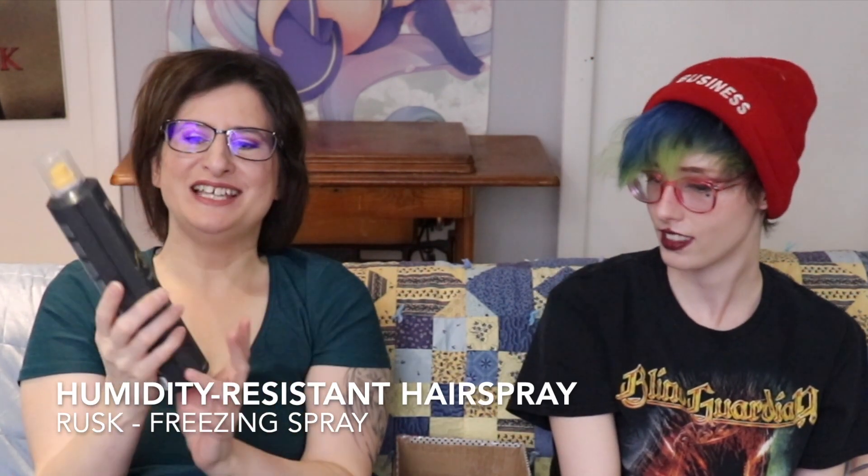This Rusk Freezing Spray - I bought this in 2017 and I finally used it up. I'm super excited that I used this up finally. I have a love-hate relationship with this hairspray. I love it because it does exactly what it says - humidity-resistant hairspray with extreme hold. It is exactly that. You might not need that here, but in Seattle and Florida it did - even in Florida, it did the things.